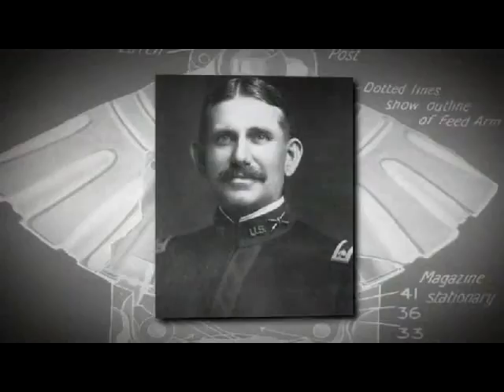In this week's 'This Old Gun,' we look at the Lewis Light Machine Gun, invented by Colonel Isaac Newton Lewis. But for now, let's head to Anniston and the Civilian Marksmanship Program.